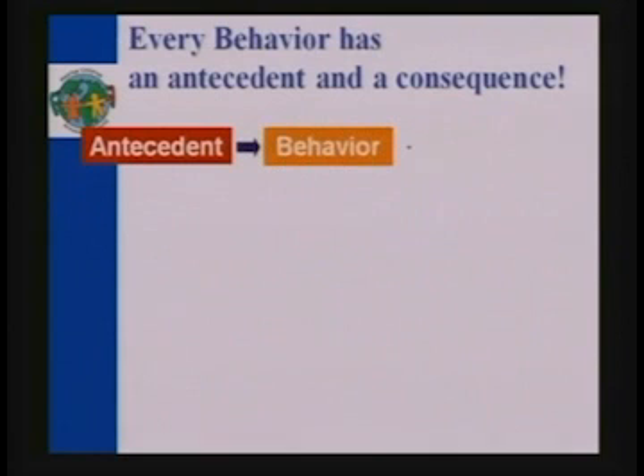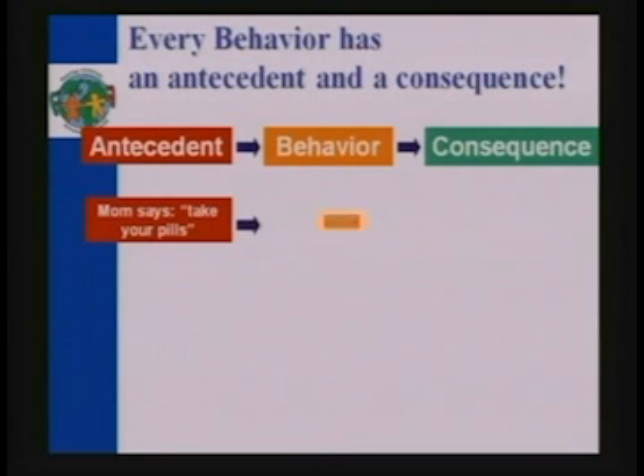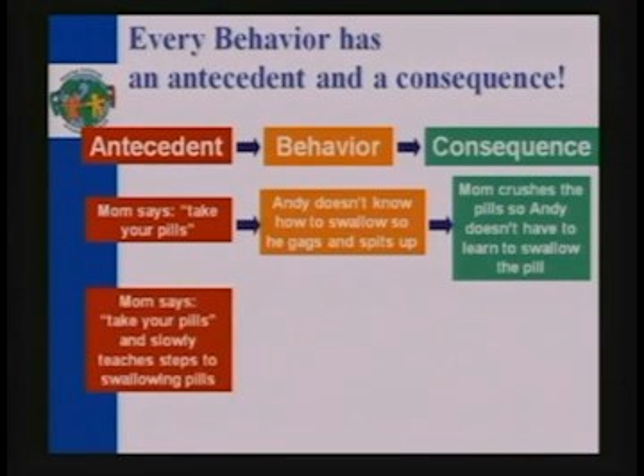If we look at how we use ABA: mom says 'take your pill' — that's the antecedent. Then Andy doesn't know how to swallow, so he maybe gags, spits up, fights it, whatever. And then generally the result has been mom crushes the pill, so Andy doesn't have to learn to swallow. The current behavior is basically he learns, 'Hey, if I fuss enough, I'm not going to have to do this.'